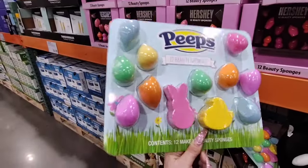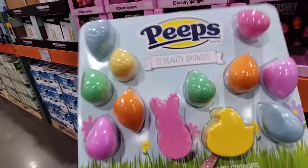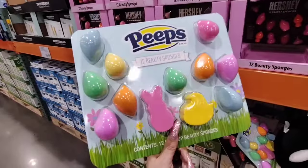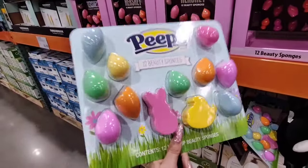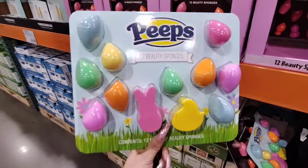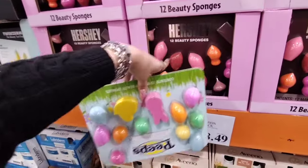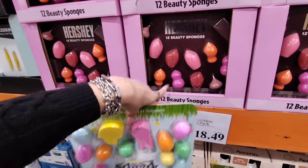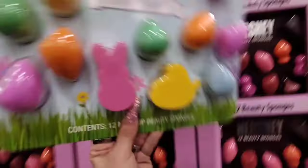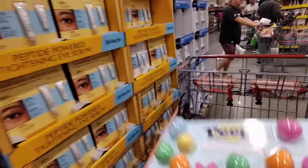Hello friends, we are at Costco! Look, they have these 12 Peeps Beauty Sponges, a 12-count for only $4.99. These are perfect for basket stuffers — this Sunday is Easter. And look at how adorable those are. They also have it in the Hershey's as well, and again you get 12 for $4.99. That is a deal and I'm gonna be putting this in my basket.